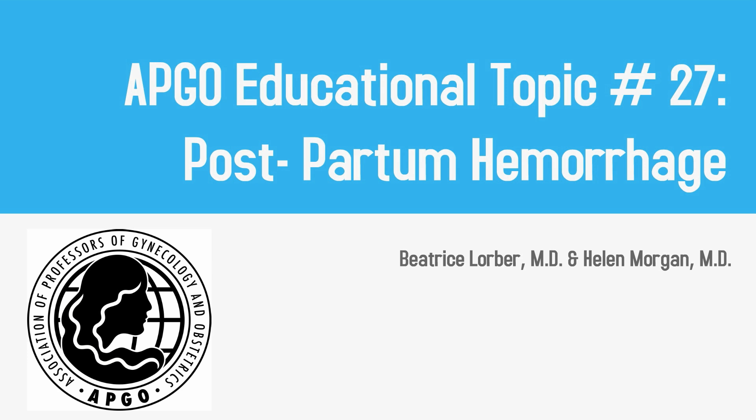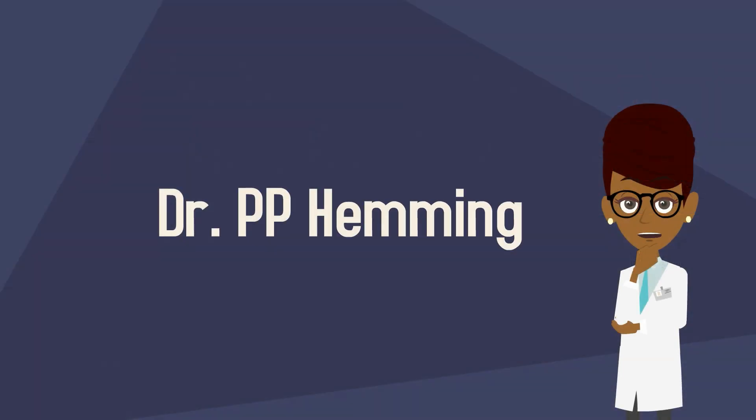APCO Educational Topic Number 27: Postpartum Hemorrhage. Hello, I am Dr. P.P. Hemmings, and I will be your guide for our journey today into the land of postpartum hemorrhage.